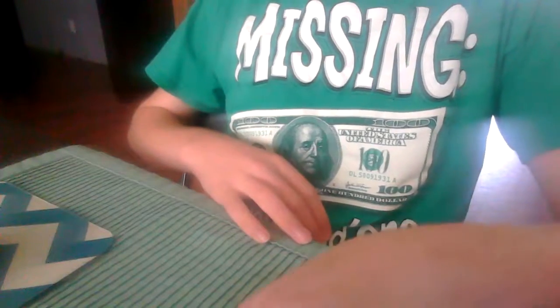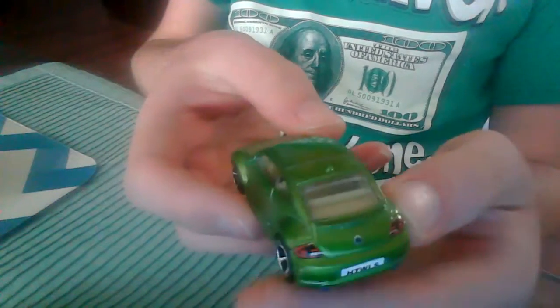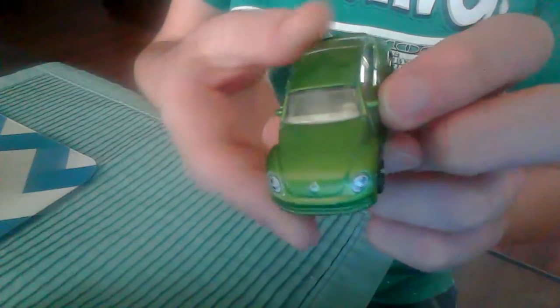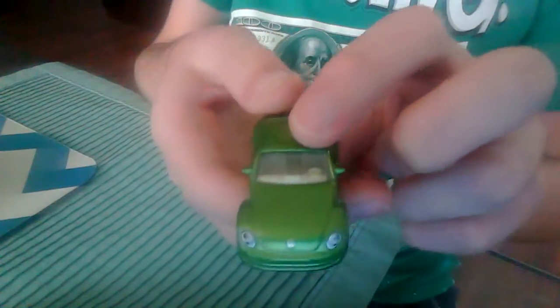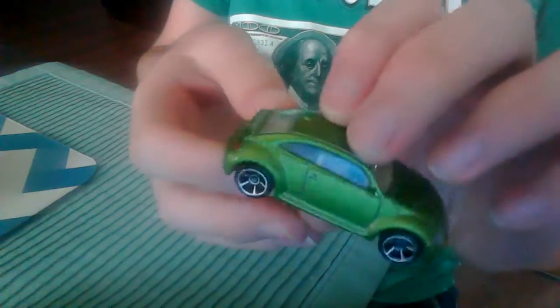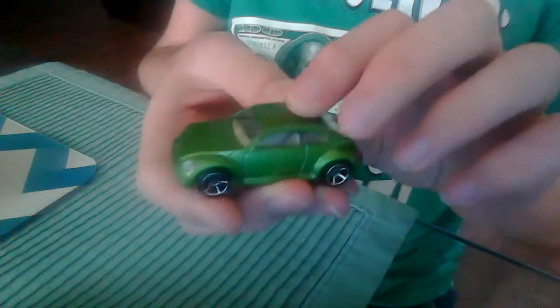I'm going to turn the camera a little bit, and this is a brand new Volkswagen Beetle Turbo. And, in case you didn't know, it's green.